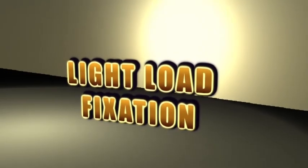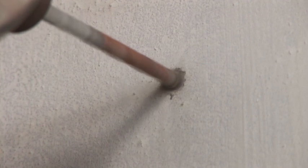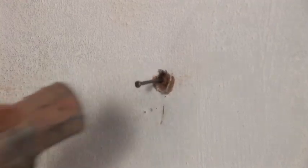For light load fixations, drill a 10 mm diameter hole with a drilling machine set to rotary mode only. Insert a 100 mm long wooden peg, ensuring it goes through the outer shell and the immediate web of the brick. Then hammer a nail or screw into the center of the wooden peg.